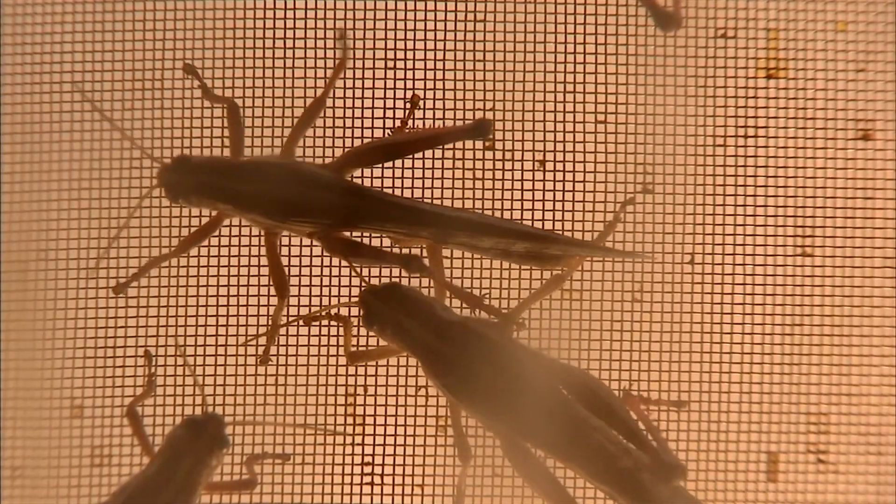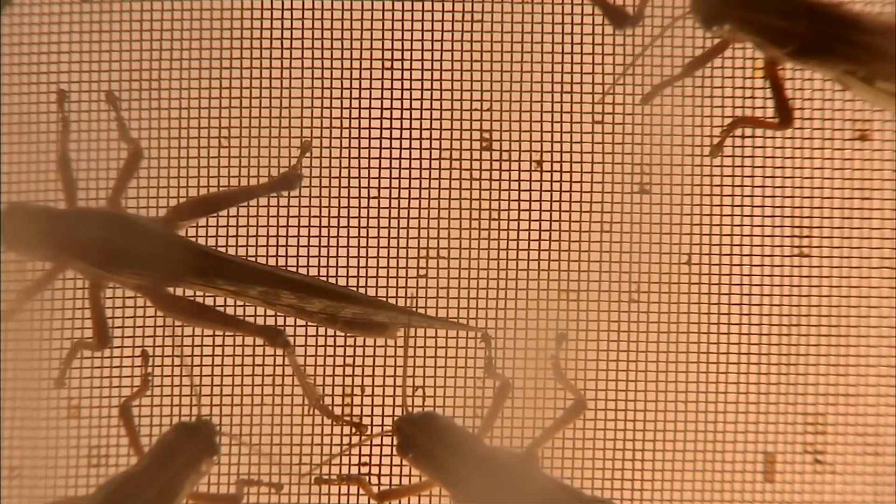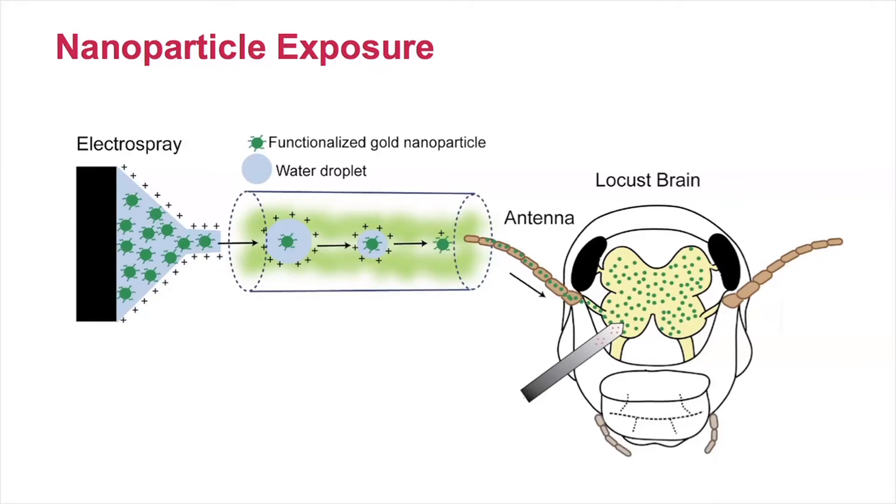They wanted to test the idea on locusts. We were very skeptical. We thought we'd have to go through different sizes, different shapes, and we didn't know how long it would take. Like any new experiment, we don't know what the outcome will be. But he said it was worth a shot, since the blood-brain barrier in the locusts and their sense of smell have similarities to humans.